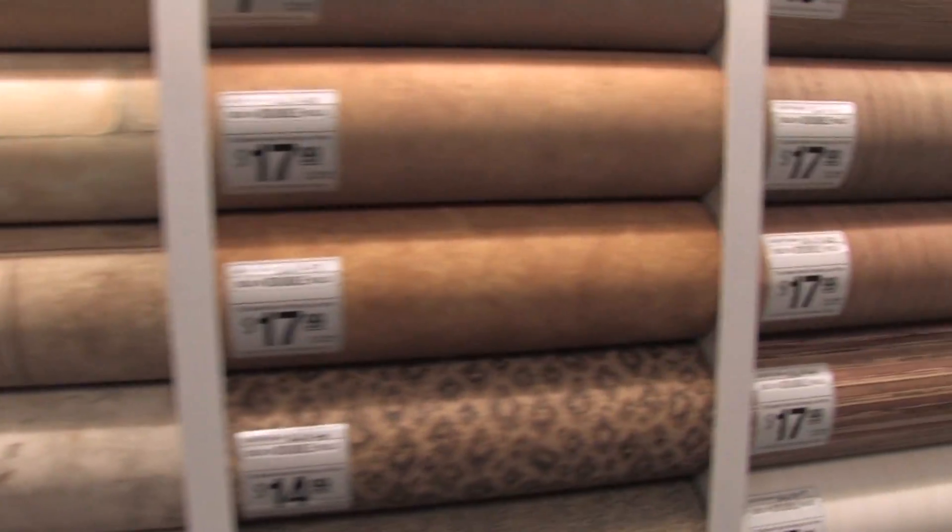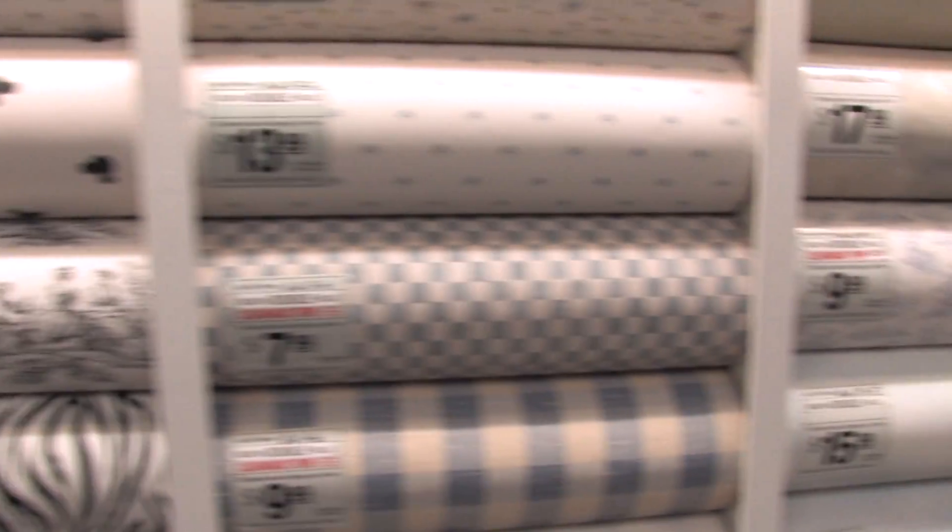That's why the Border Store is the best wallpaper store on the West Coast — a store that makes you want to decorate. The Border Store has it all, with products to suit every budget.